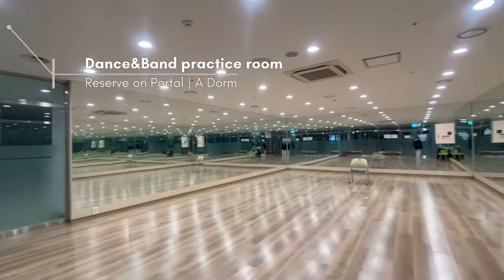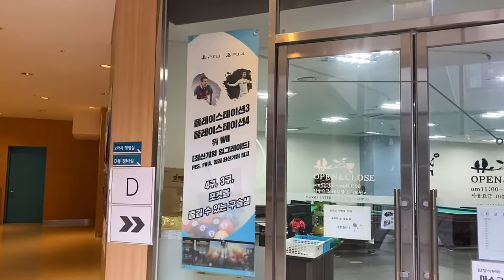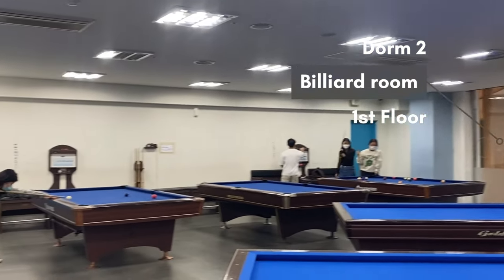There are also dance and band practice rooms located in dorm 1, which can be reserved through the Yonsei portal. There is also a billiard room on the first floor of dorm 2 where you can enjoy a game of billiards or pocketball with your friends.